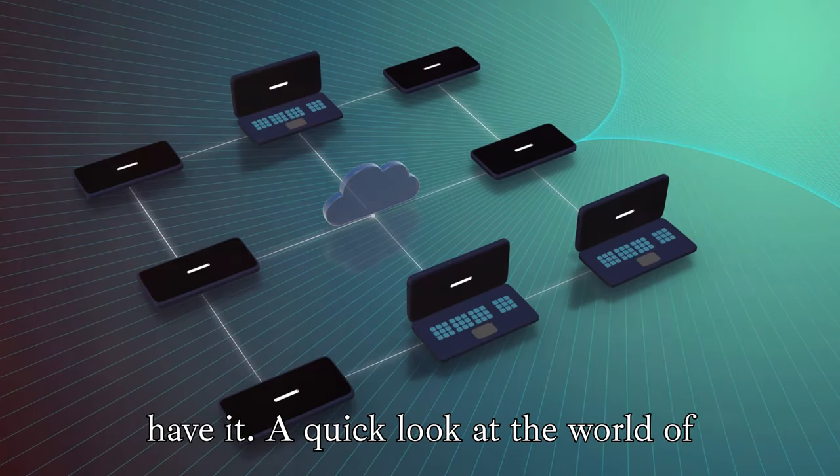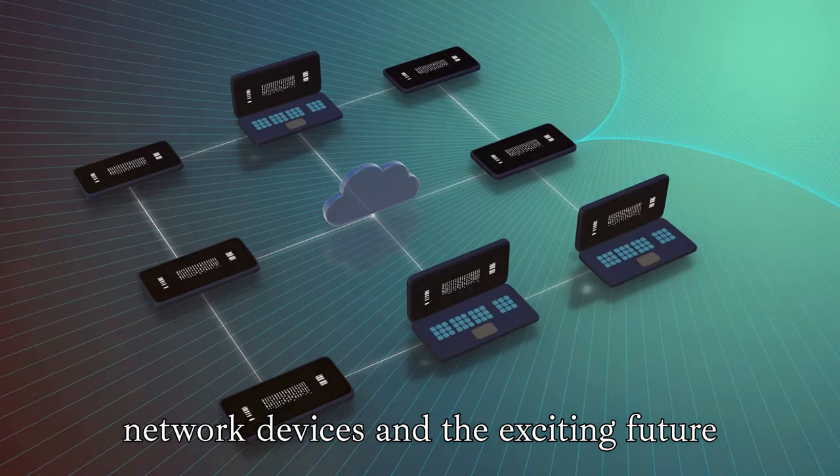So, there you have it — a quick look at the world of network devices and the exciting future of SDN. Until next time, this is Linus, signing out.